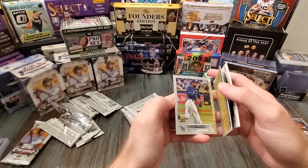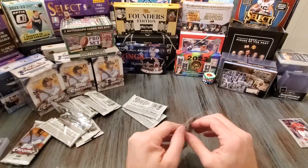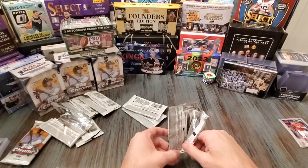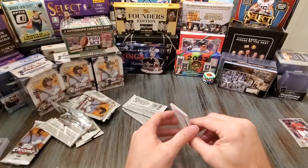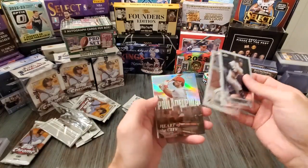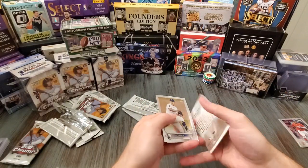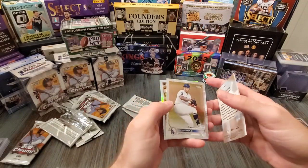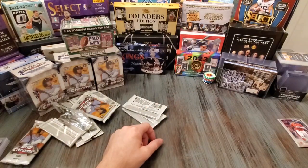Oh, Wander Franco rookie - that's a good one! That's the guy on the front of the box. There's three left, this one feels pretty bent. Brandon Lowe. Jorge Soler, Heart of the City - Bryce Harper, cool card. I'm assuming these are just normal inserts though. Julio Urias, another one. Yadier Molina - that's another good looking card.